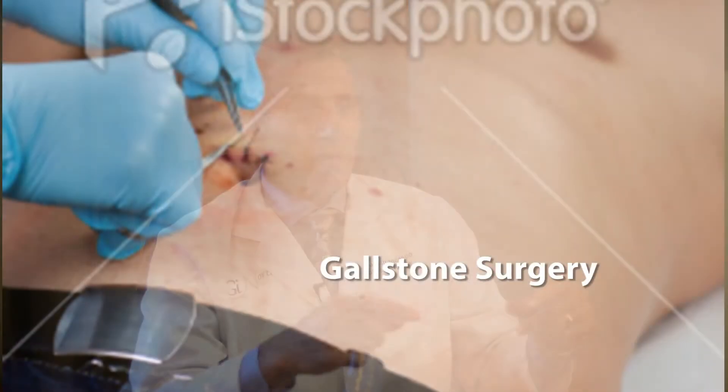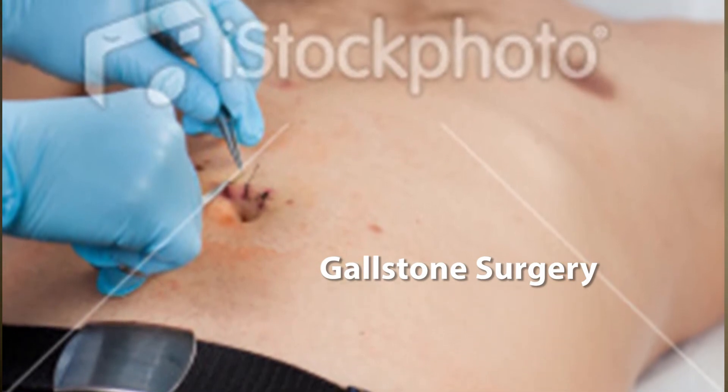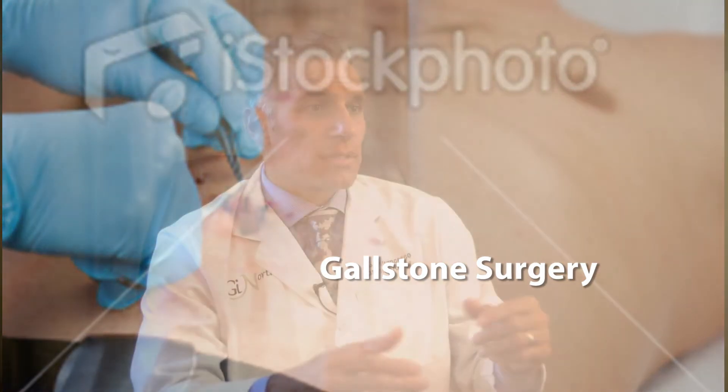Today's surgery for gallstone disease is great. They make little puncture marks and then you go home the next day. What they've given up is the ability to access the biliary system, and that's where gastroenterologists become involved.